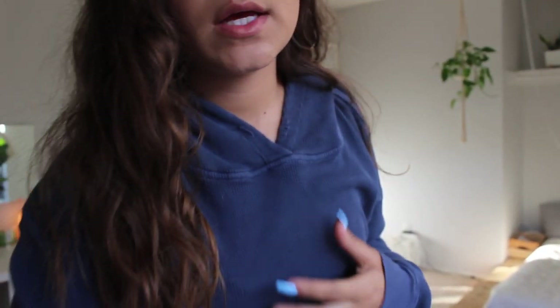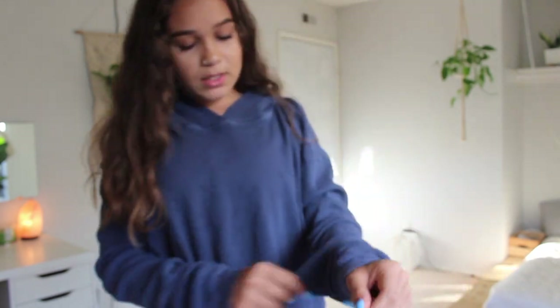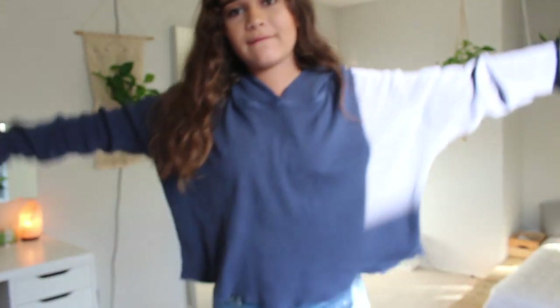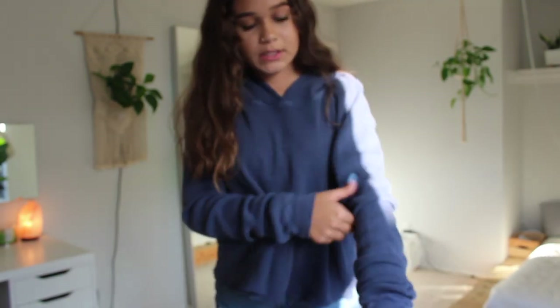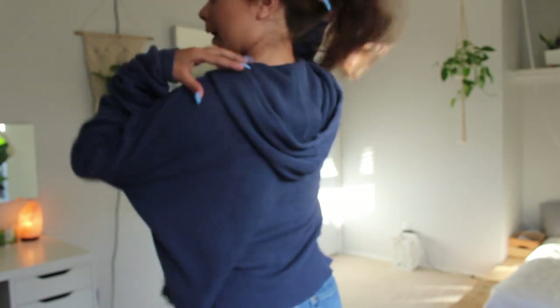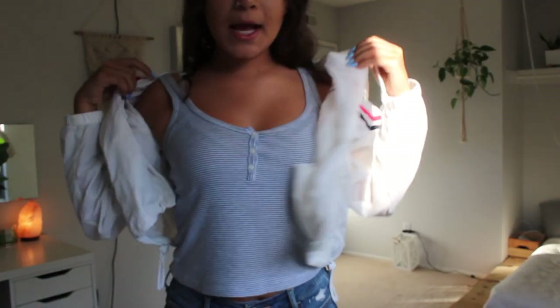The next sweater we have is this blue one. I don't know how to explain this material but it's very big and very oversized, as you can see, and it has a hood in the back.